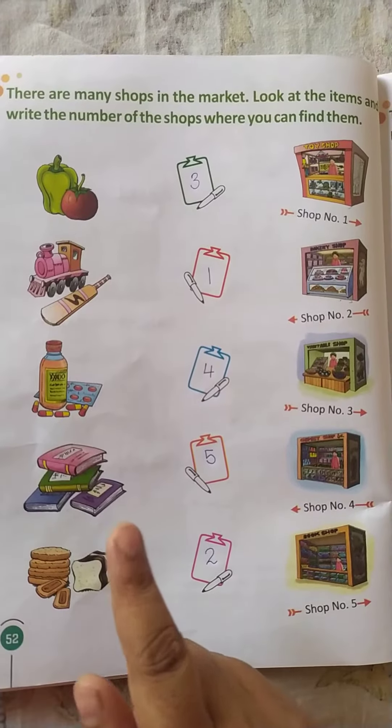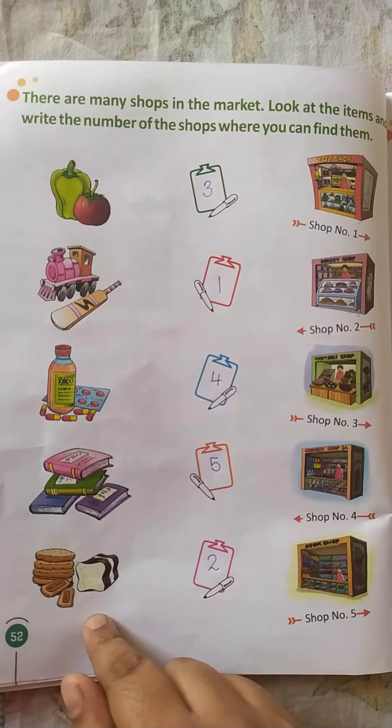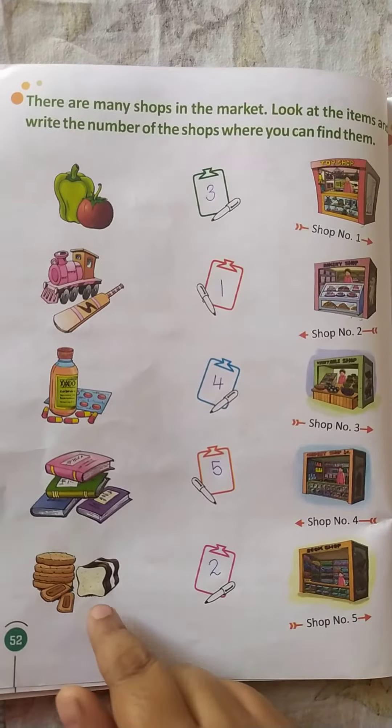These are the many shops in the market. Look at the items and write the number of the shops where you can find them. You have to do it in your textbook. This is your homework. Bye!